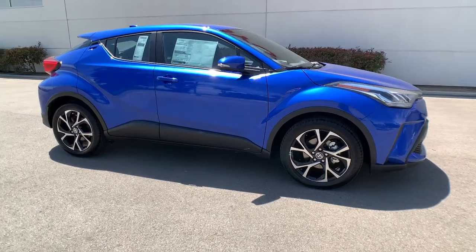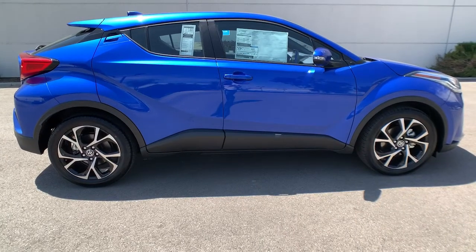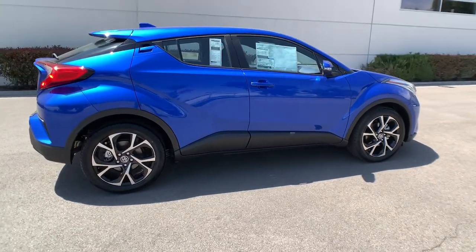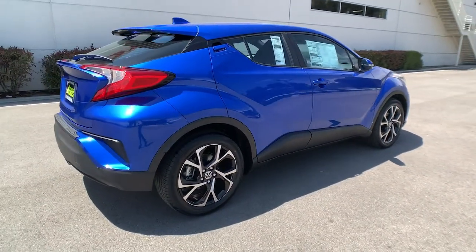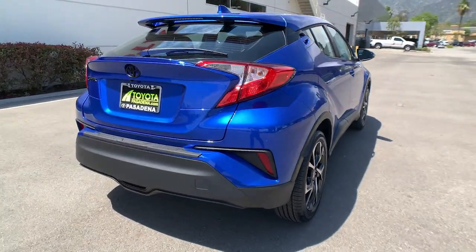Hop into the 2022 Toyota C-HR. Take a closer look at this sporty C-HR, the small, bold crossover that brings convenience, practicality, and distinctive style along on every drive.